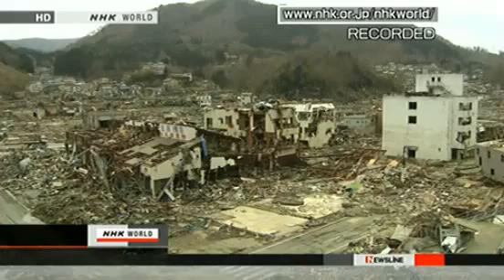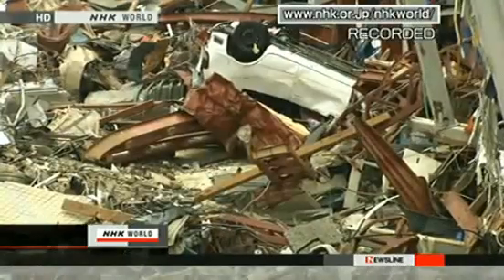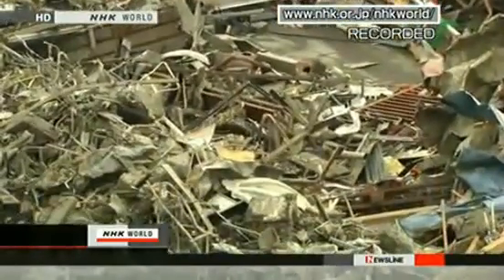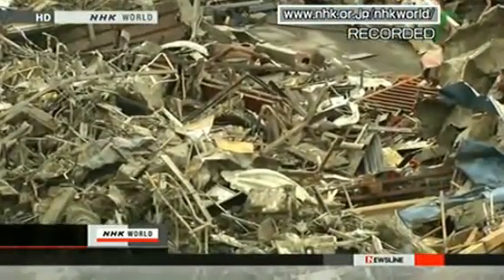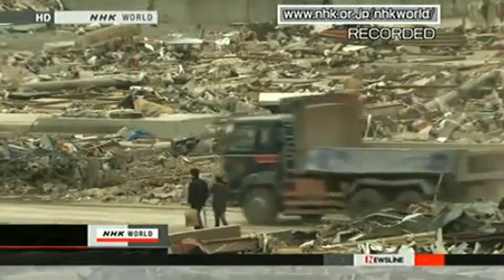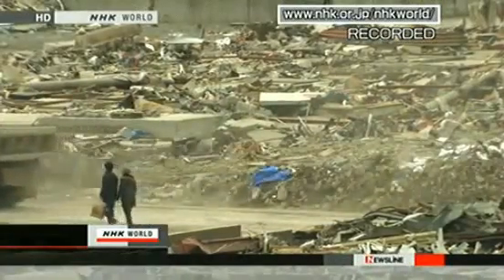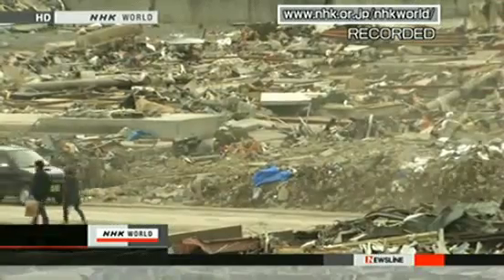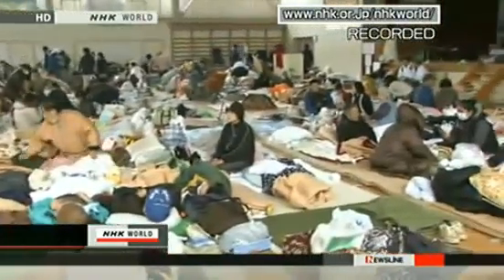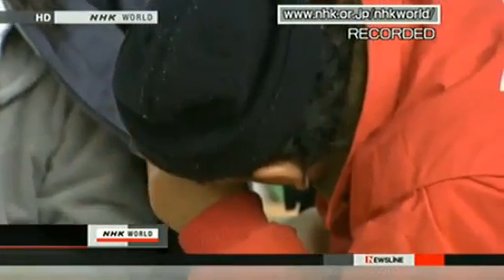Around 8,000 residents are thought to be missing — about half the town's population. Iwate Prefecture has 1,193 confirmed deaths. Fukushima Prefecture has 506 confirmed deaths. Police say 2,220 people are still missing there. Altogether, the confirmed death toll is 3,373. At least 7,558 people are officially unaccounted for. Over 440,000 people are in shelters in northeastern prefectures. Some shelters have yet to receive essential supplies, such as food and water.